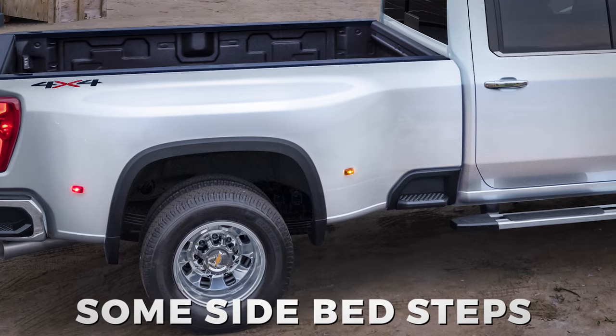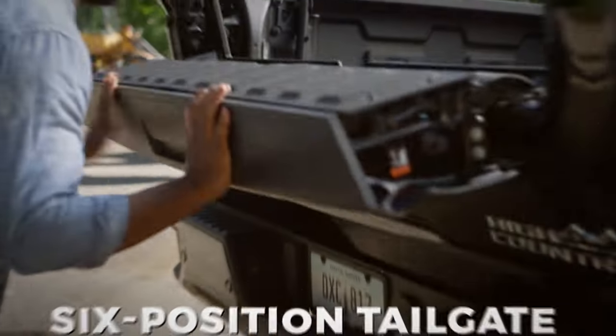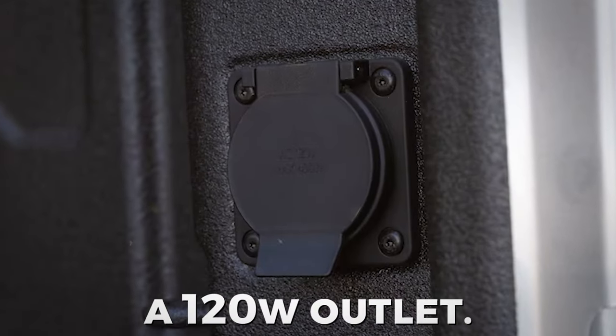The new model also features side bed steps for easy access to the bed, as well as a six-position tailgate with a 120-watt outlet.